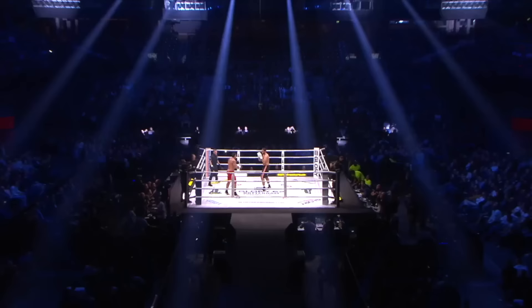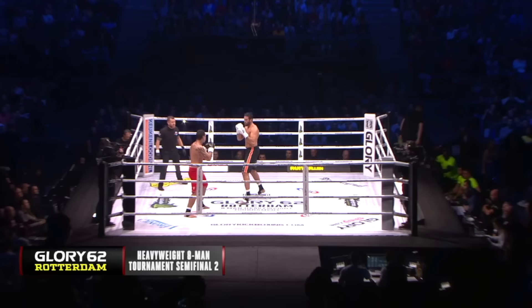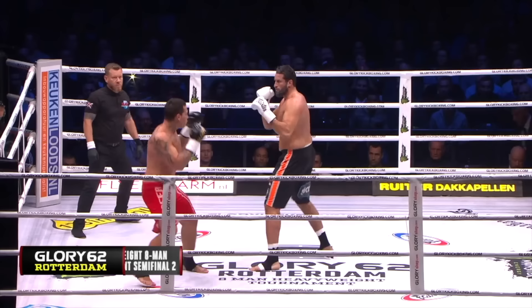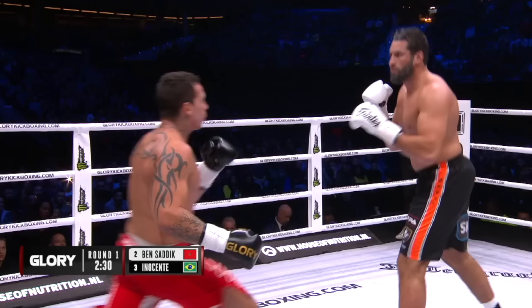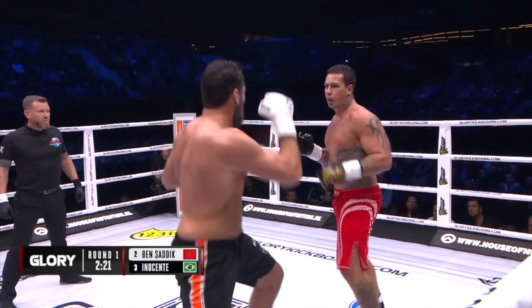Guto has a minor miracle in his pocket. We've never seen Guto get finished, trying to keep his range. But those are the body kicks that tended to slow Guto down in the first fight. Really liking the way Sadiq has been fighting.